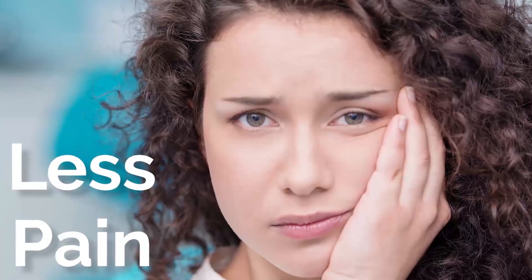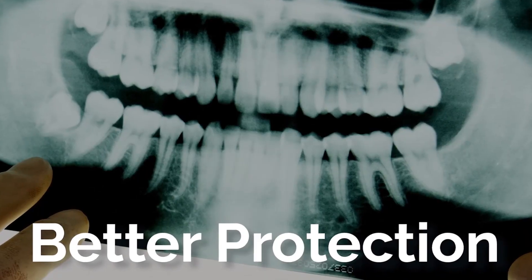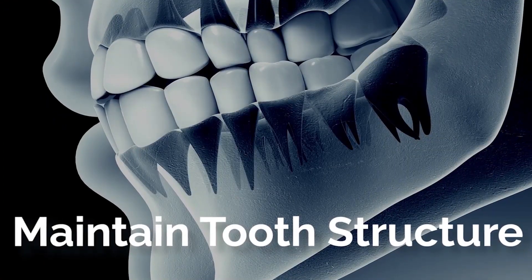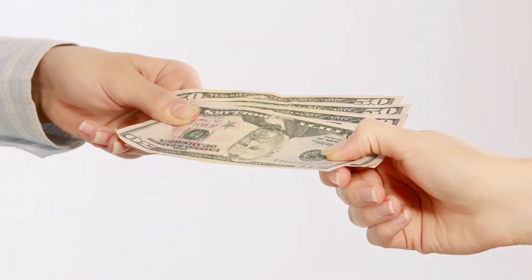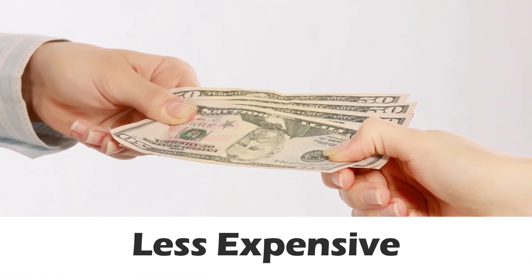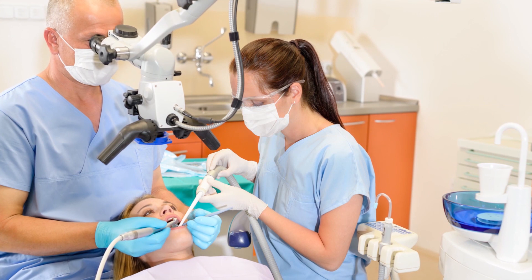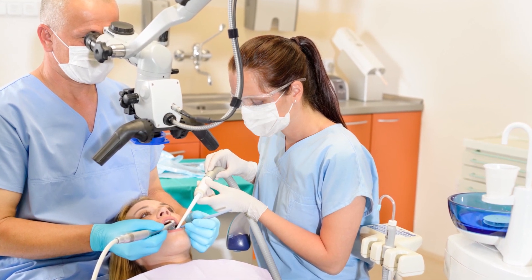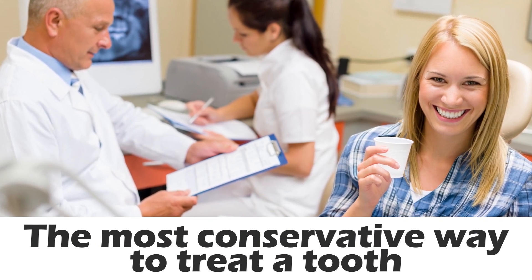Some of those benefits are: less pain, less drilling, easier maintenance, better protection of healthy teeth, and maintaining natural tooth structure. Biomimetic dentistry is not a choice in my opinion — it is the right thing to do because it is more conservative, cheaper, and more accessible than complicated prosthodontic work that is more traditional. From the diagnosis to the treatment, it's the most conservative way to treat a tooth so that you will be able to prevent root canals and retreatments.